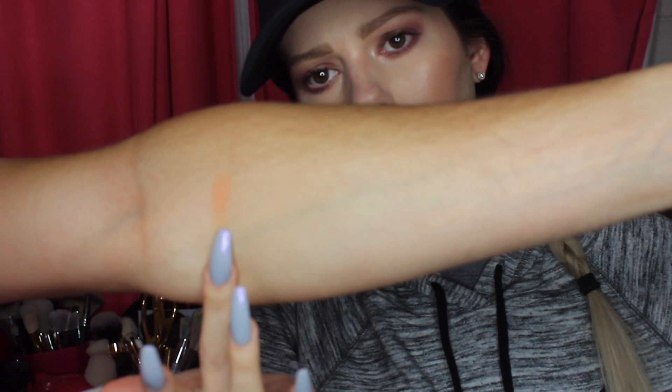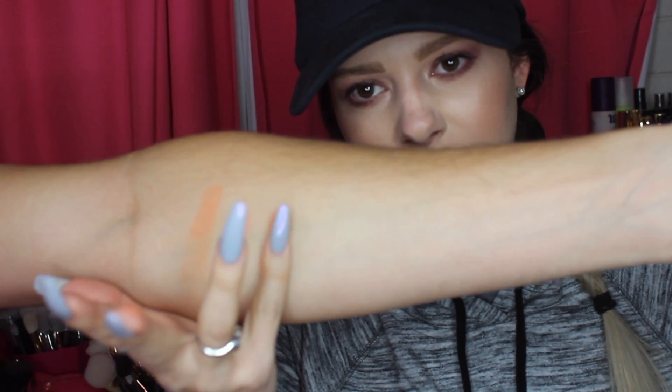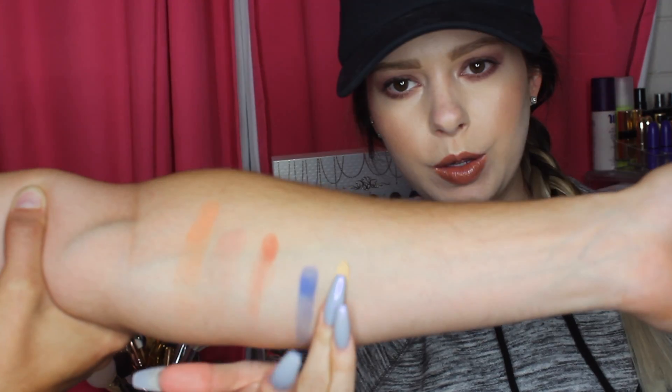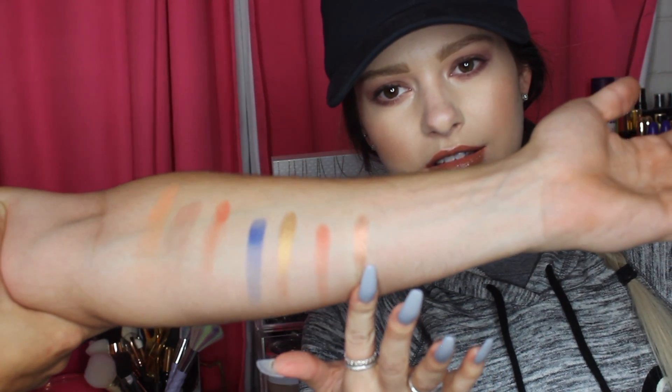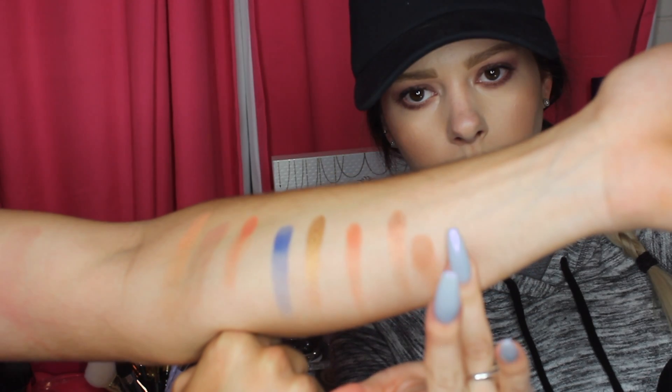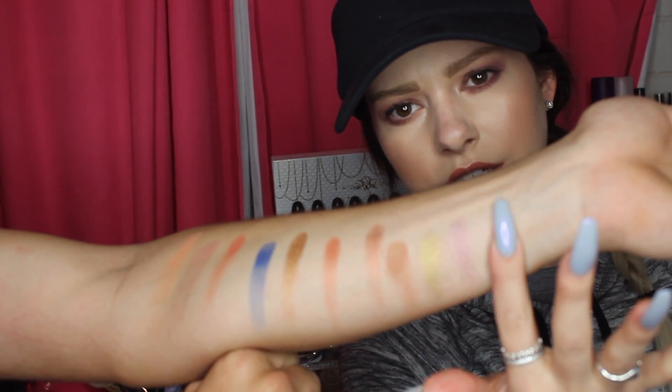So now I'm going to show you guys some swatches, let's get started. So guys, I am super impressed with this palette. That is the first time I've ever swatched these colors, and I am amazed by it.